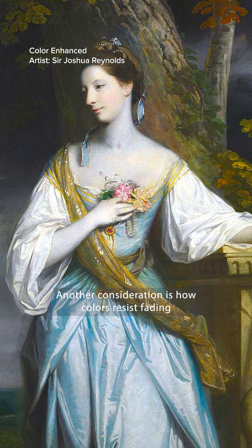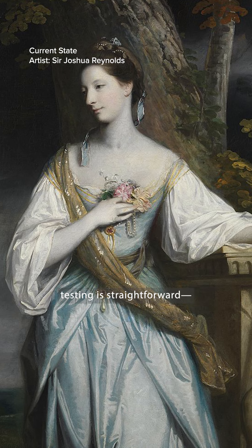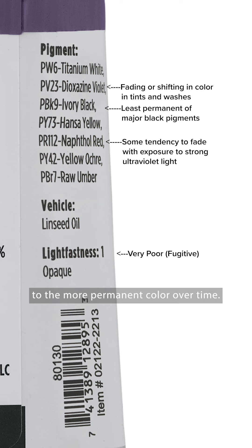Another consideration is how colors resist fading when exposed to light. With single pigment colors, lightfastness testing is straightforward — there's only one substance to measure. But with blended hues, the rating is based on the least lightfast pigment in the mixture, and that can make it hard to know whether fading will cause a shift to the more permanent color over time.